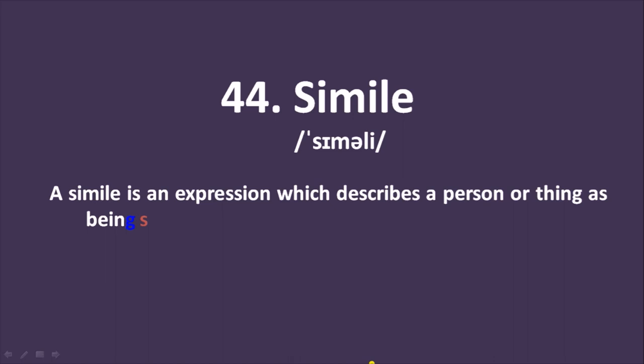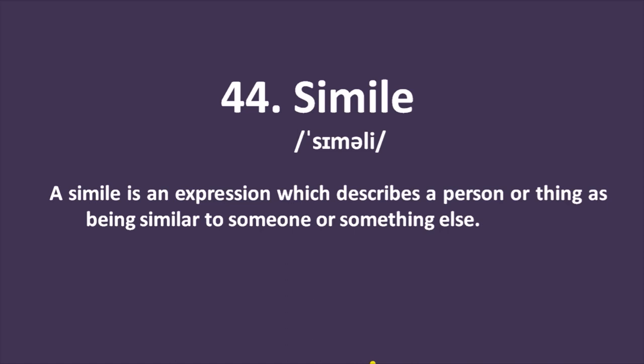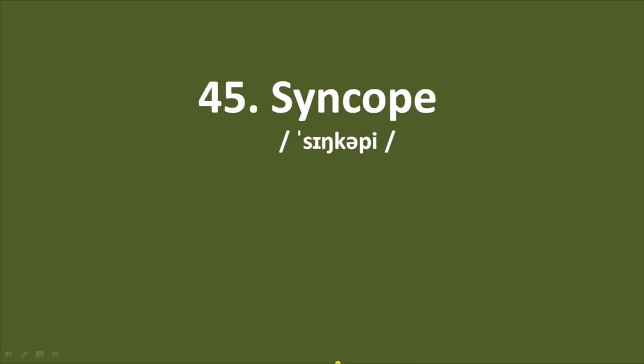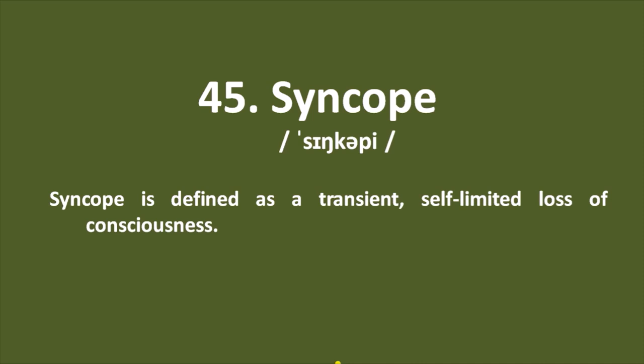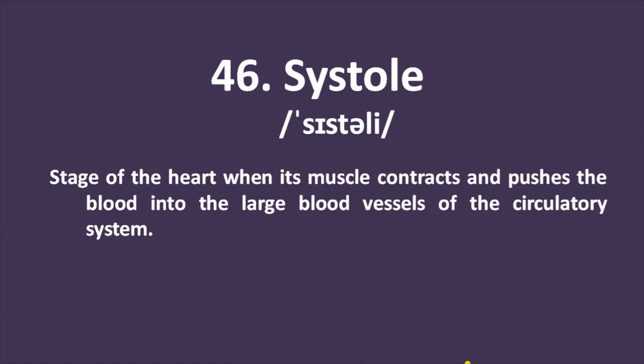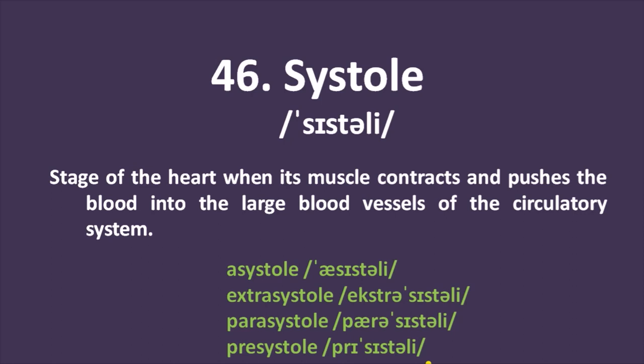Number 44: simile — an expression which describes a person or thing as being similar to someone or something else. Examples: 'as busy as a bee,' 'swim like a fish.' Number 45: syncope — defined as a transient, self-limited loss of consciousness; a medical term which represents fainting. Number 46: systole — the stage of the heart when its muscle contracts and pushes blood into the large blood vessels of the circulatory system. It's a medical term. Related terms include asystole, extrasystole, parasystole, and presystole.